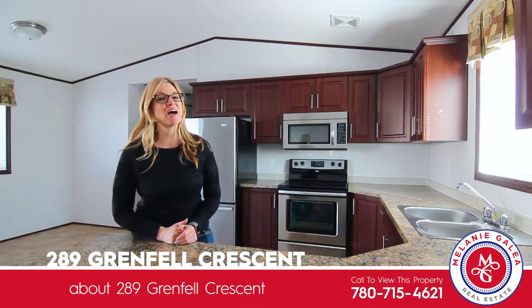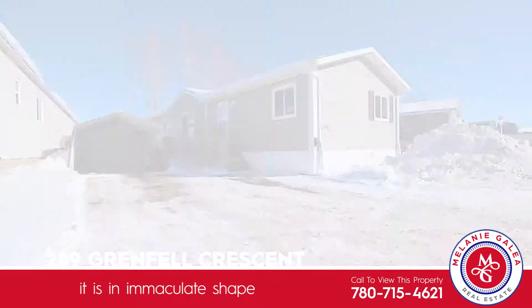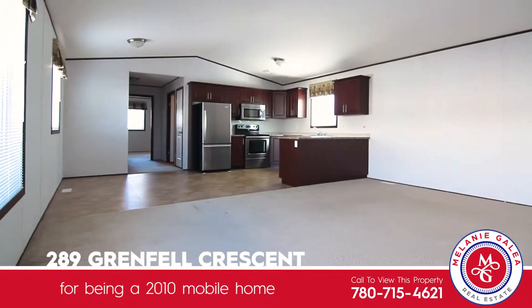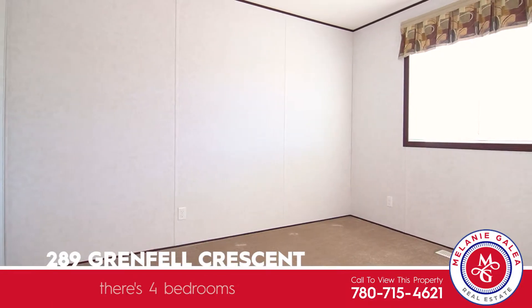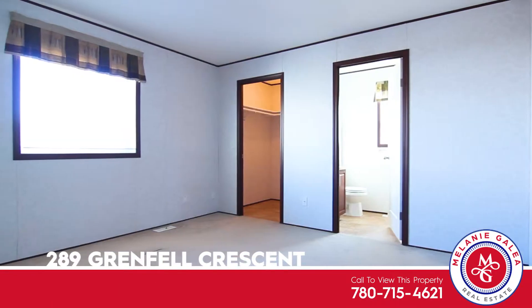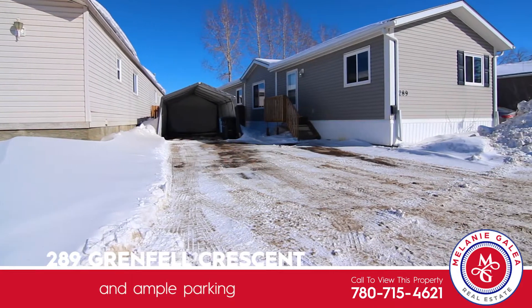Top things to love about 289 Grenfell Crescent in Gregoire Park. It is in immaculate shape for being a 2010 mobile home. There's four bedrooms, a four piece en suite, and ample parking.